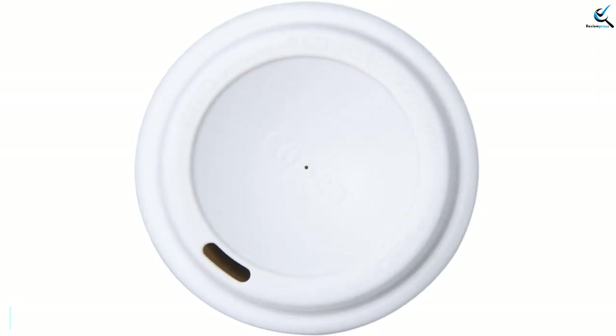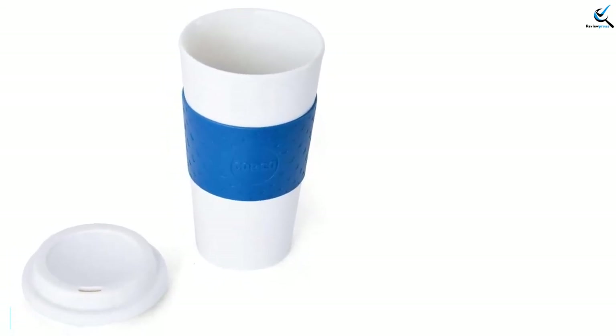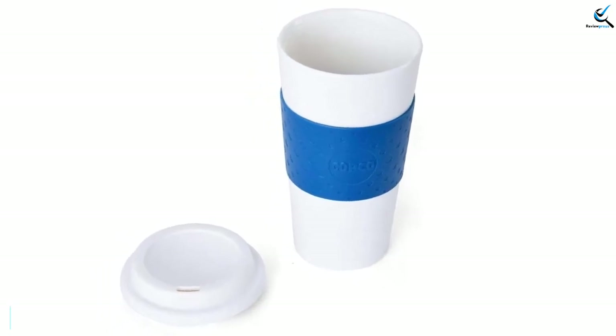Of course, like any coffee shop cup, this mug is not entirely leak-proof, and it doesn't insulate as well as stainless steel competitors. Still, this mug strikes an excellent balance between aesthetics, insulation, and affordability.